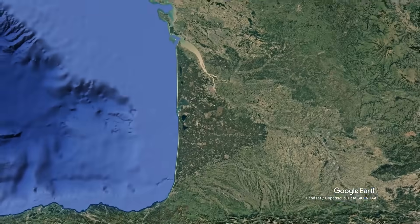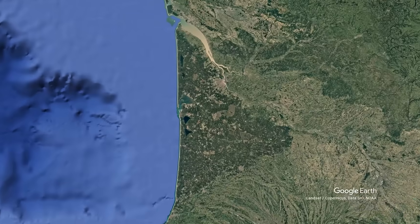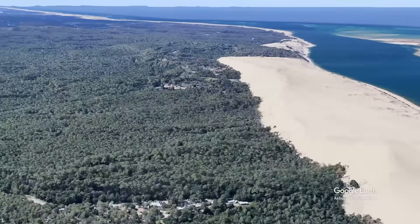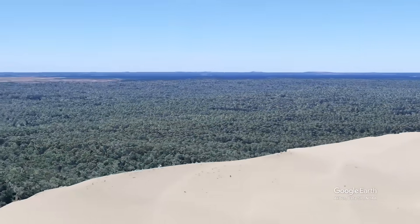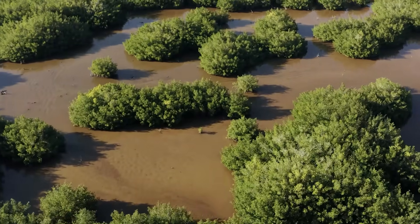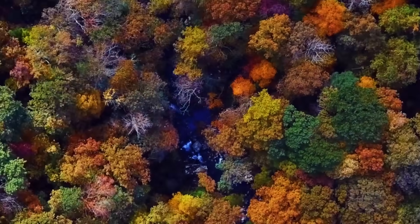This part of France looks suspiciously straight, almost unnatural — but why? A perfect coastline, a triangular forest, and sand dunes that rise out of nowhere. Simply, this isn't nature's design; it's humanity's bold attempt to tame a wild, swampy coast. And the story of how they did it will change how you see forests forever.